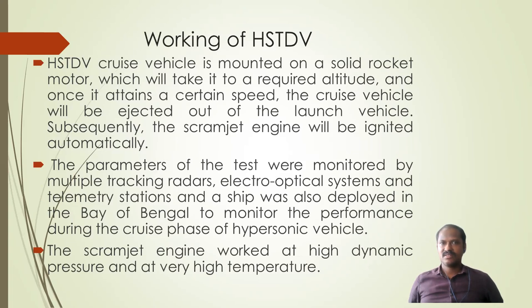As seen in the photo, the HSTDV cruise vehicle is mounted on a solid rocket motor, which takes it to the required altitude. Once it reaches the required speed, the cruise vehicle is ejected from the launch vehicle and the scramjet engine ignites automatically.